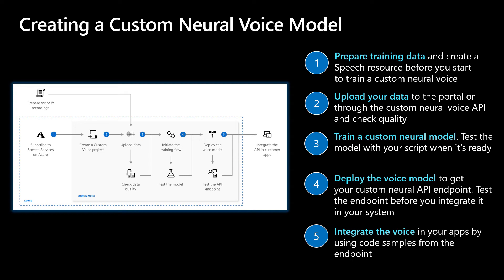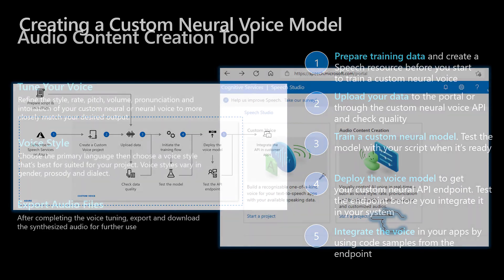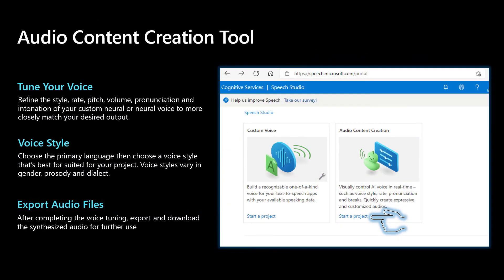It takes about 20 to 30 hours to train a voice model. After your voice model is trained, you can use the audio content creation tool to refine the rate, pitch, volume, pronunciation, and intonation of your voice model to more closely match your desired output. We provide a user interface as well as speech synthesis markup language. You can also access our pre-built neural voices in the audio content creation tool.